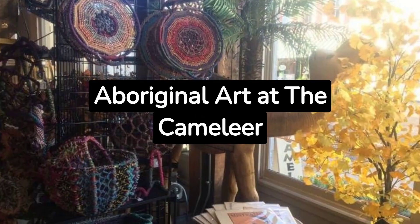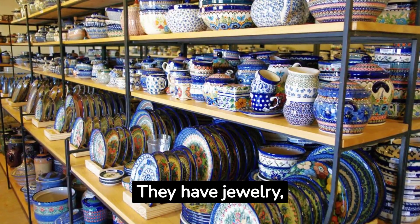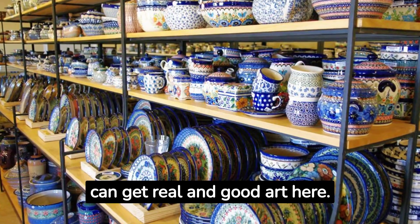Buy Aboriginal Art at the Camelier. The Camelier Shop is downtown and sells art from many places in Australia. They have jewelry, sculptures, paintings, and more. The owner knows a lot and goes to villages to pick special pieces. You can get real and authentic art here.